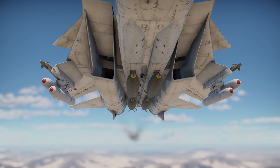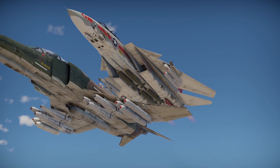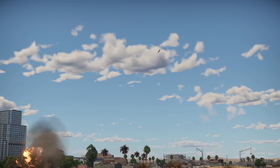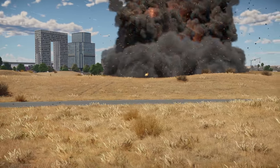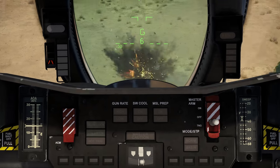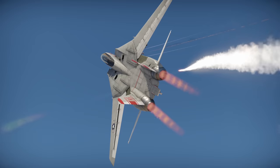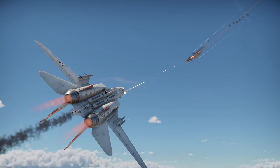The F-14 isn't that great at attacking ground vehicles, and outright bad if you compare it to versatile Phantoms. A few Zuni rockets and conventional bombs with calibers up to 2,000 pounds can destroy tanks, and there's even a ballistic computer to aid your aiming. But the Tomcat has nothing to fight enemy air defense with, which means it had better stay a pure air superiority fighter in mixed battles.